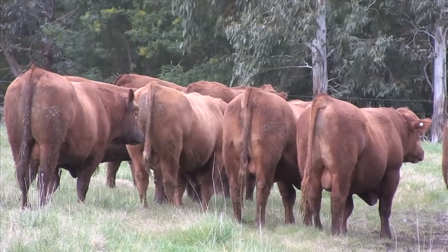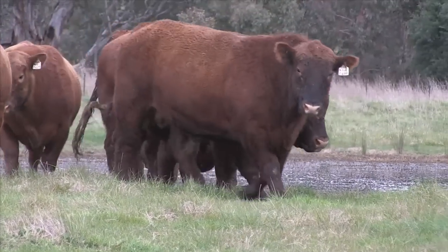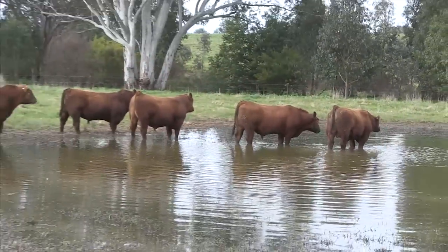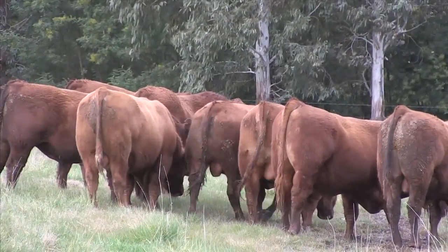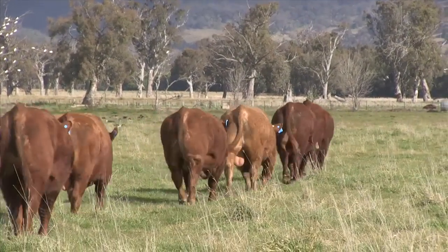Our red Angus bulls are some of the most attractive bulls we've had with total performance. They are sound, low maintenance, easy carving, easy doing, with weight and thickness. Most of the red Angus bulls are sired by our Z555 Cherokee bull, which puts it all together in a complete package of thickness and easy doing with great performance.